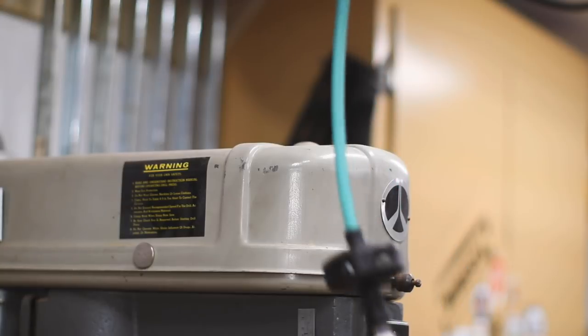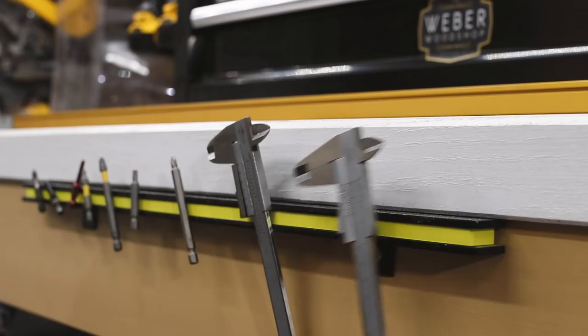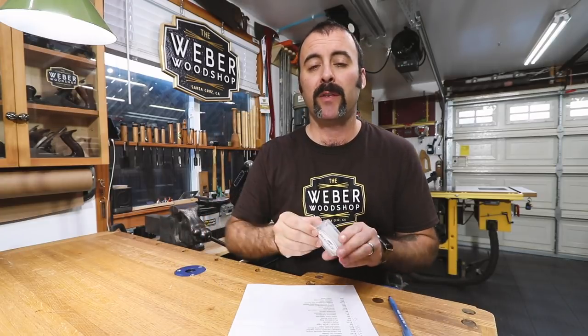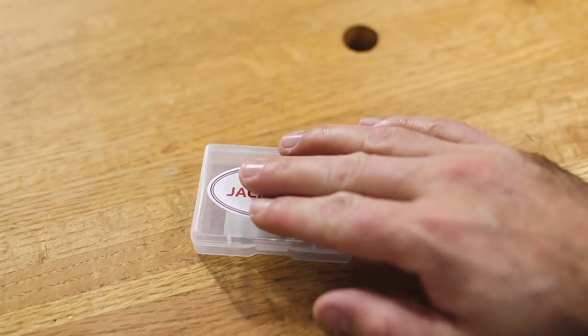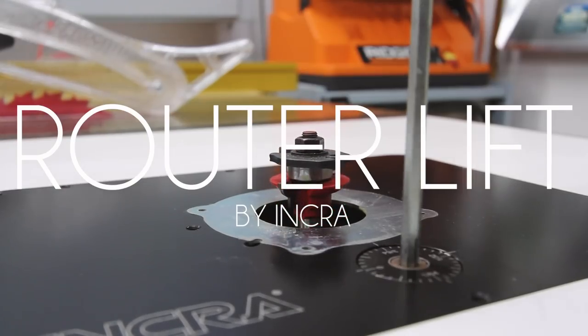Rare earth magnets are something I use everywhere in my shop — I stick them to all my machinery so I can keep things like rulers and specialty tools close by. This little variety pack I bought on Amazon recently has three different sizes, and you can also use them for projects like box lids and things you want to stick together. For only about eight bucks for the variety pack, they're an awesome accessory and I'm sure you'll find all kinds of other uses for them.